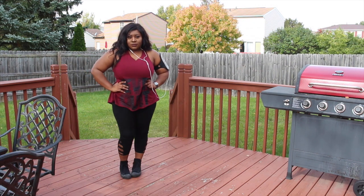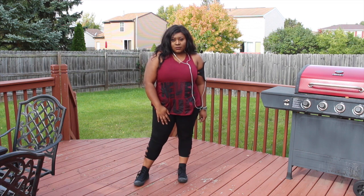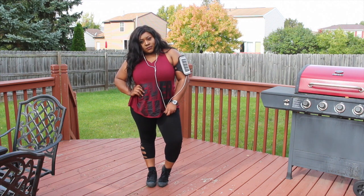For my low intensity workouts like walking in the park or shopping, I like something a little cuter. I love this one because it has a really cute cutout detailing in the back.